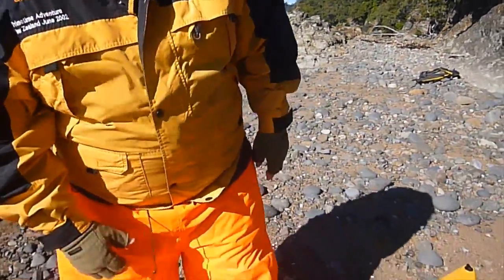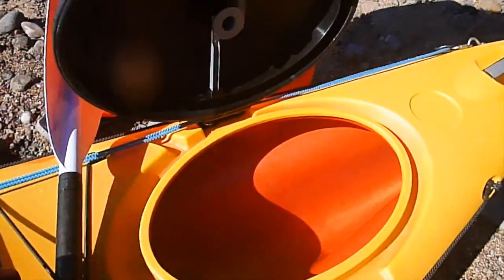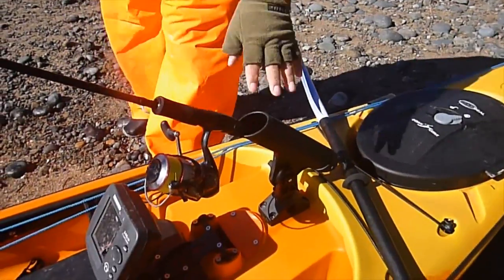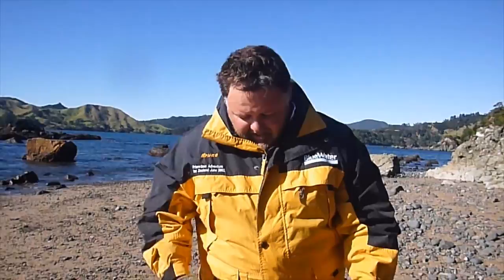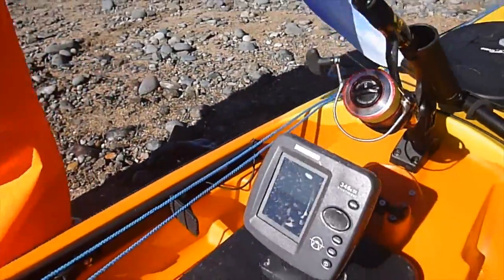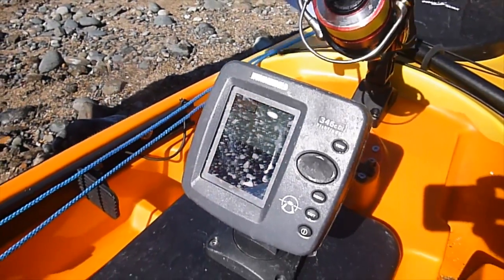Under this hatch here we've got our battery up under there for our sounder, good storage if you want to use it as storage. Come down here, we've got a Scotty's rod holder at the front. Me and Tim have been using this a lot for when we're travelling around, just putting our rod in there. It's got paired up with the Humminbird sounder, a 346Di — really good little unit.